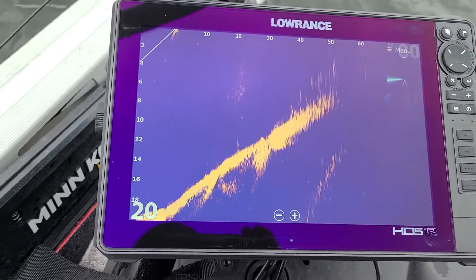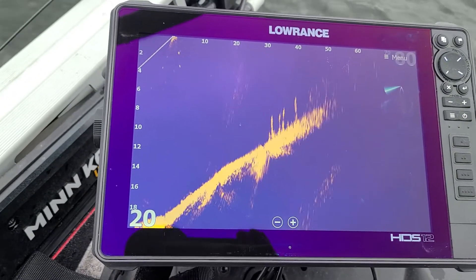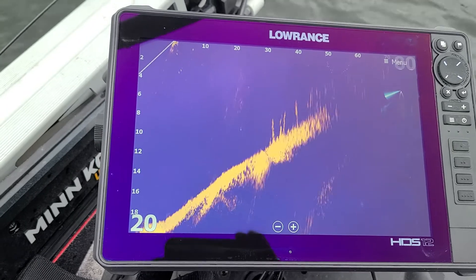And that's about all I got to say about that one today. It is a great tool — Lowrance Active Target — for targeting your casts.